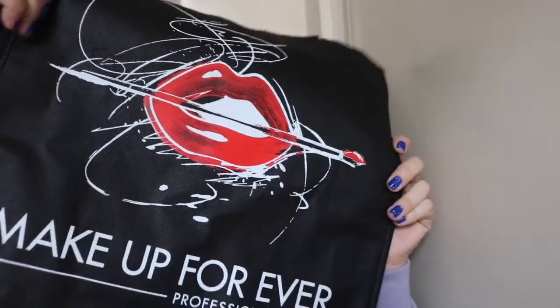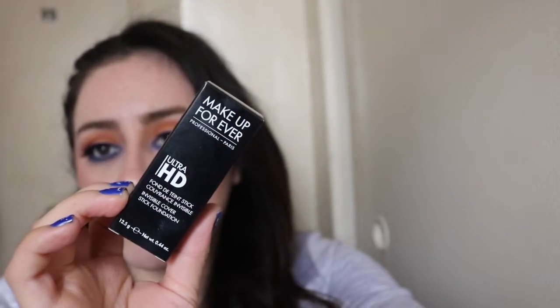First, I went to the Makeup Forever booth. They were having, I believe, like a 20% off sale. And if you're a pro member — like if you have a pro card — then you got an extra 10% off, so it was like 30% for them. But because I don't have that, I only got 20% off, which was fine. If you couldn't find whatever you wanted in the booth, they would order it online in that moment for you with the discount and ship it to your house. But I only decided to get one thing.